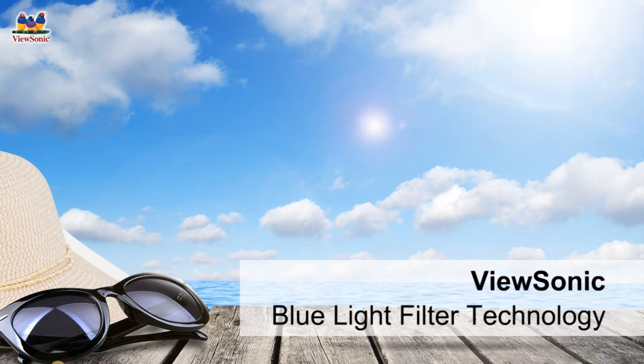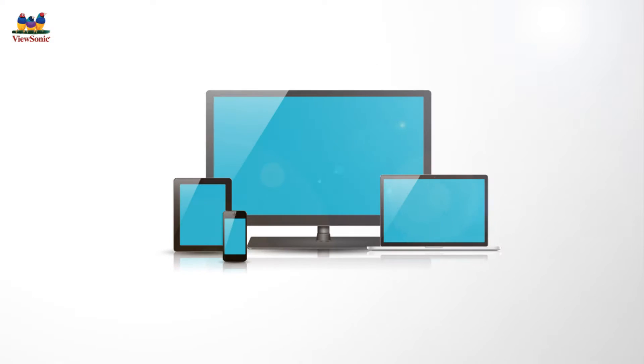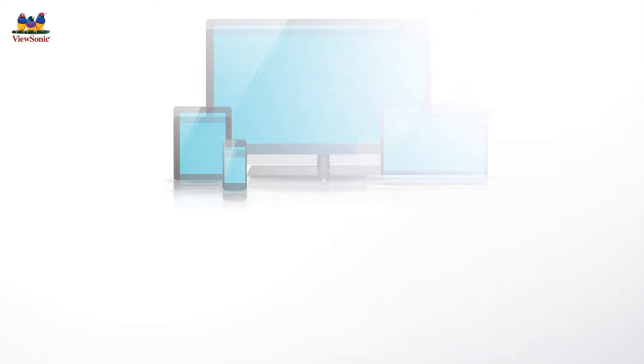Many people avoid spending too much time under the sun, but did you know that blue light, which is found in a wide range of electronic devices, can be bad for you as well?